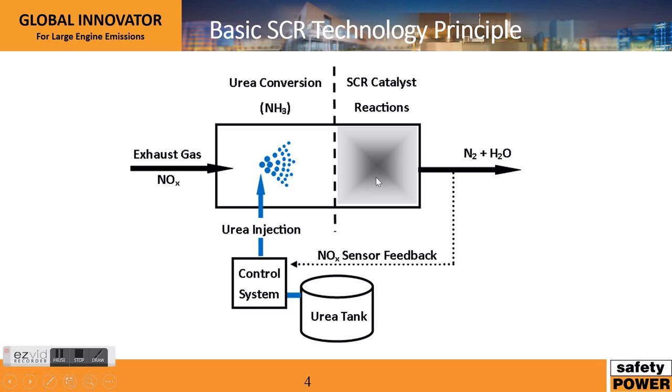Once the NOx infused with urea interacts with this catalyst, a chemical reaction occurs where the NOx converts to nitrogen gas and water vapor — both harmless vapors or emissions. What's often not included but is a good idea is a NOx sensor feedback — we do include this on our product line. What this basically does is it senses the output to make sure it's where you want to be, and if the NOx levels aren't low enough, it will adjust your urea injection so that you get the desired output.